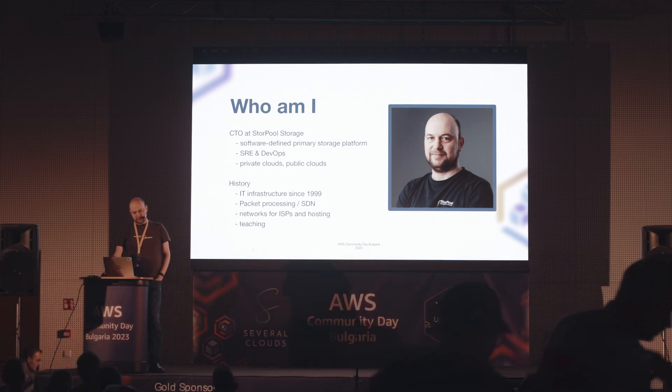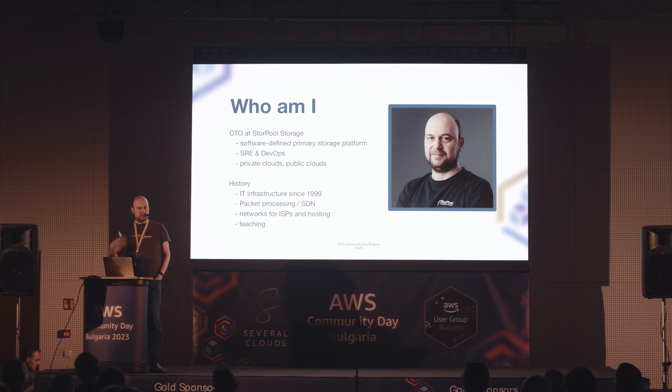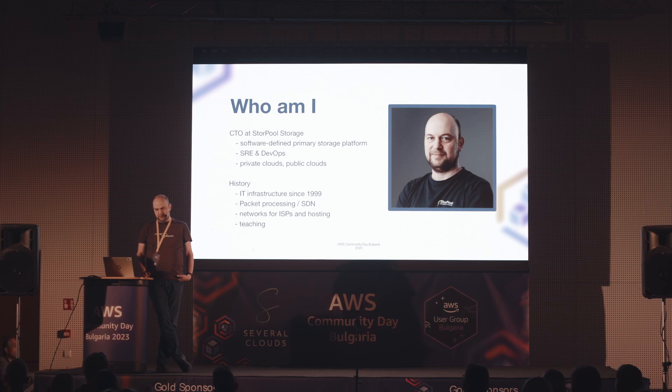Нещата, с които се занимаваме ние, са Software Defined Primary Storage - primary storage платформа в модерния IT стек, тоест DevOps, а не традиционно IT с Windows и комплекси. За private cloud-ове и public cloud-ове. Преди тази фирма се занимавах с Packet Processing, Software Defined Networking, мрежи за сервис провайдъри и хостинги, и преподавах мрежова сигурност.